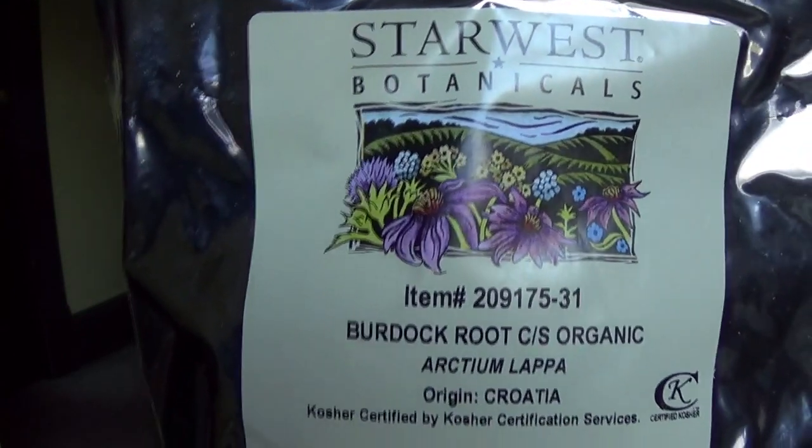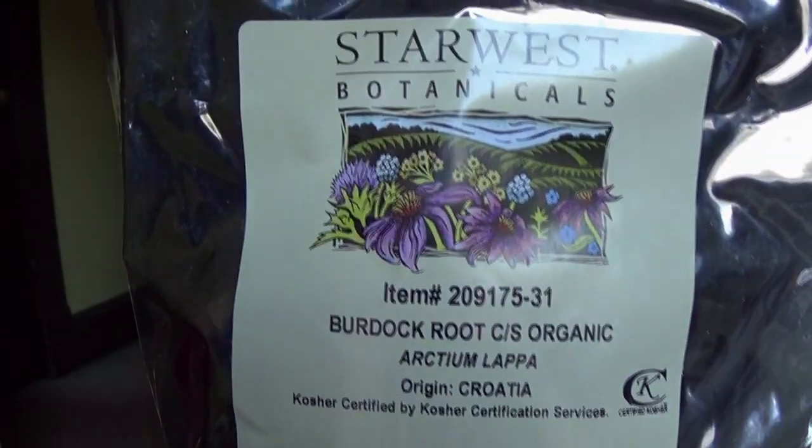My next ingredient is organic burdock root. This is very similar to nettle in the fact that it's very conditioning and strengthening for the hair. I'm obsessed with having very healthy hair, because the healthier your hair is, the less split ends you get, the less breakage, and the longer your hair can get.